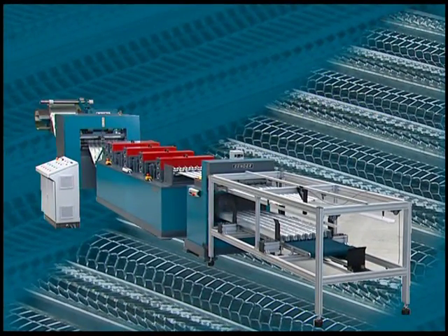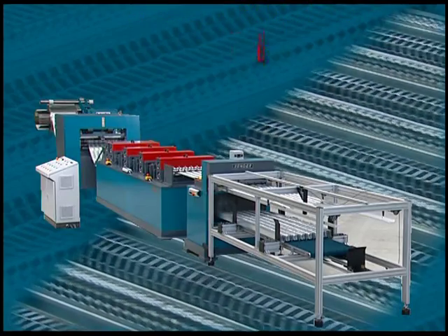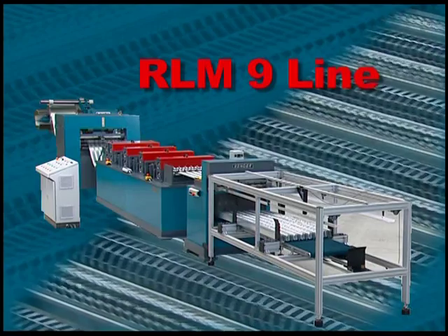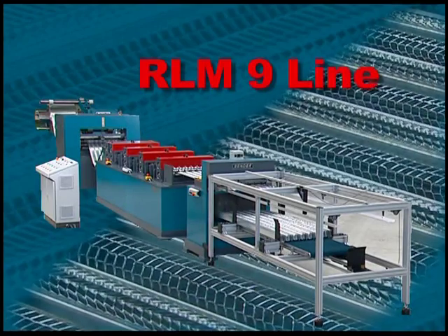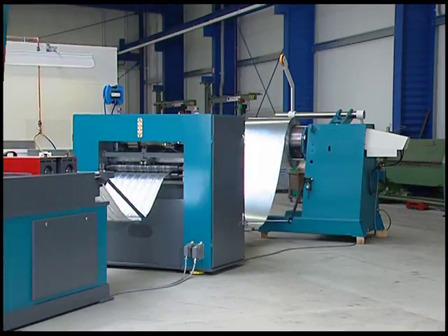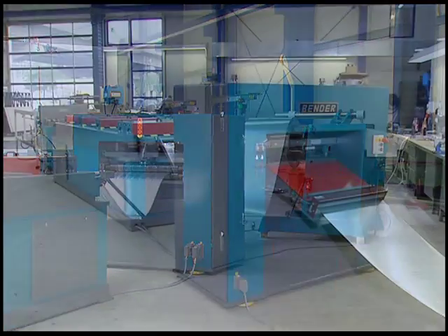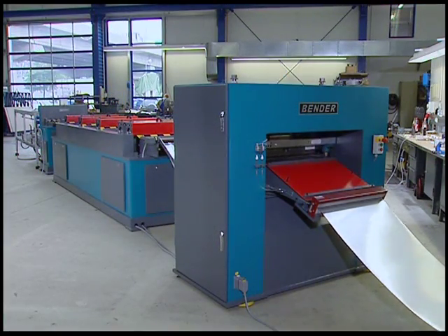This innovative Ben Metal production line fully automatically manufactures high-quality rib-lath material for the world's construction industries. With raw materials having widths of from 250 to 650 millimeters, the machine is able to produce rib-lath sheets in lengths varying up to three meters.